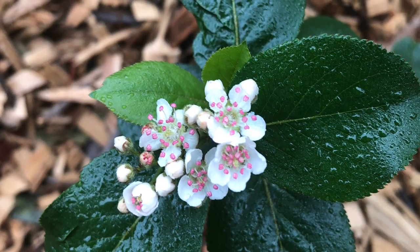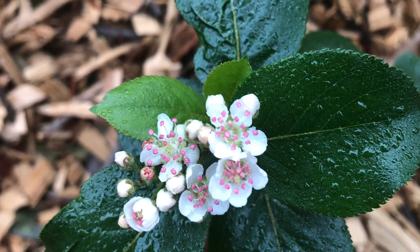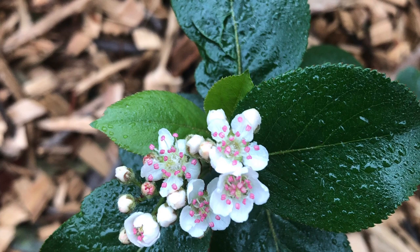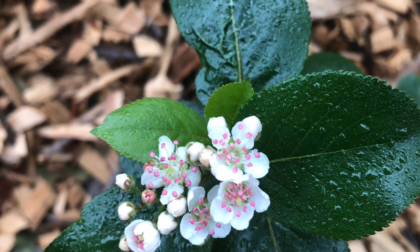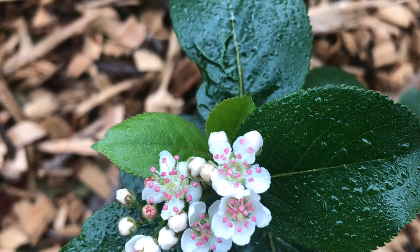Good morning everybody, it's Cheryl from Cheryl's Organic Food Forest. Today I'm going to show you some of the fruit trees in my fruit orchard, as well as some of my grapevines and wild trees.